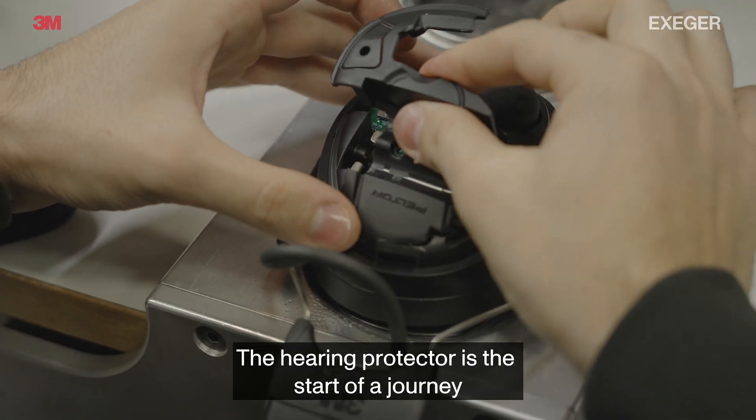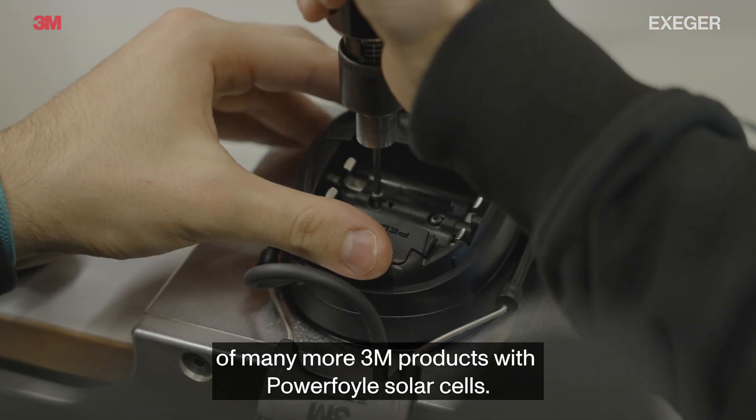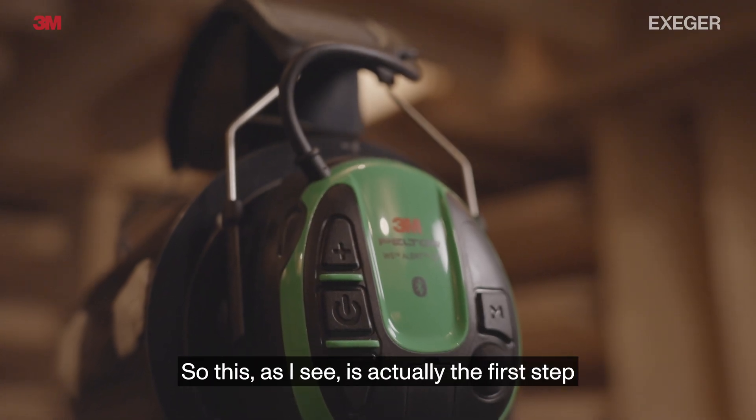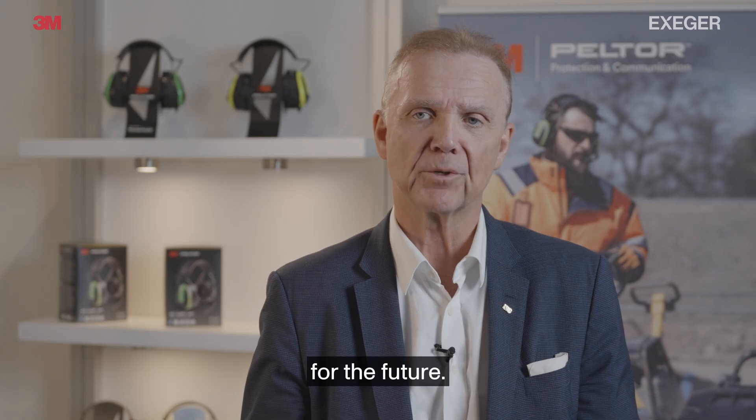The hearing protector is the start of the journey of many more 3M products with Powerfoil solar cells. So this, as I see it, is actually the first step for the future.